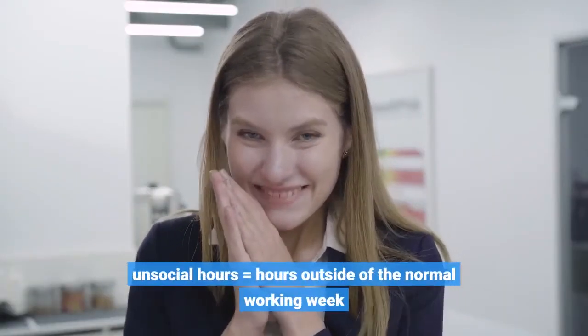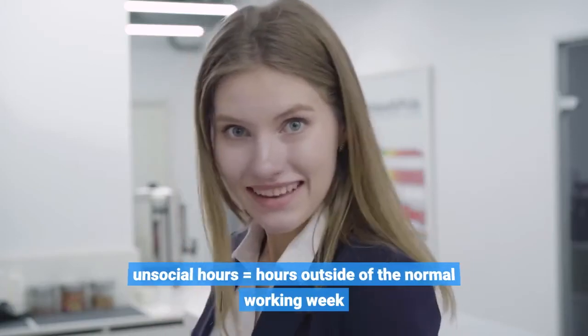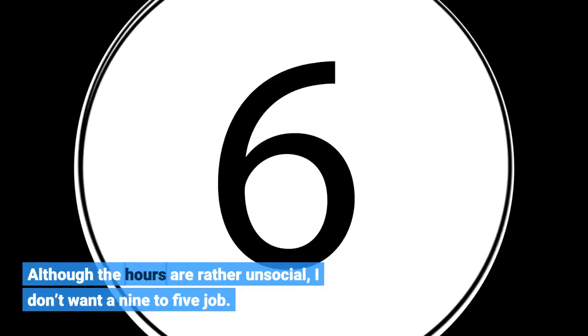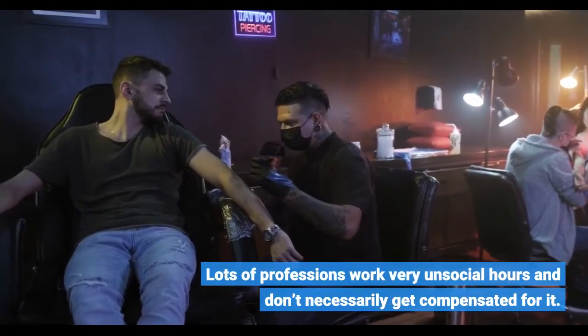Unsocial hours equals hours outside of the normal working week. Although the hours are rather unsocial, I don't want a 9 to 5 job. Lots of professions work very unsocial hours and don't necessarily get compensated for it.